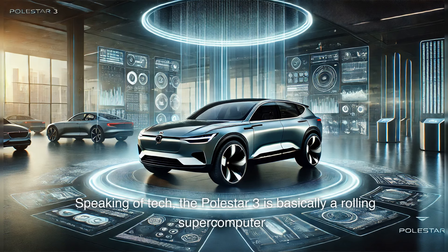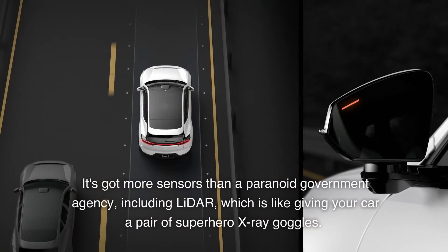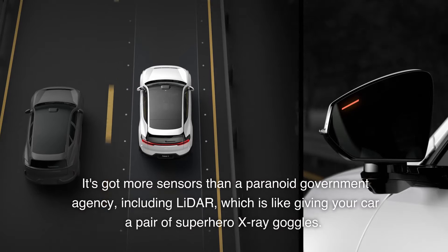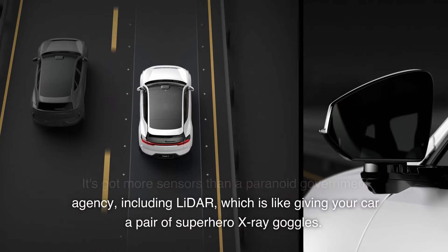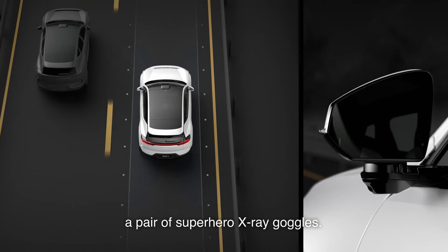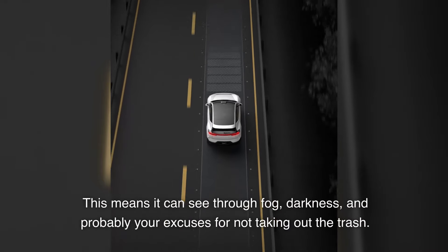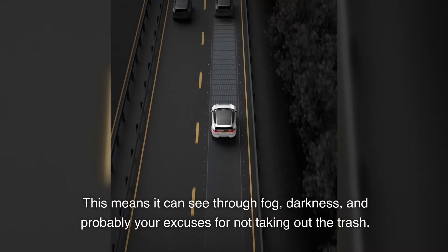Speaking of tech, the Polestar 3 is basically a rolling supercomputer. It's got more sensors than a paranoid government agency, including LiDAR, which is like giving your car a pair of superhero X-ray goggles. This means it can see through fog, darkness, and probably your excuses for not taking out the trash.